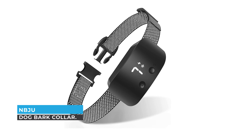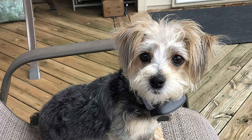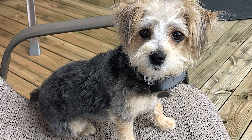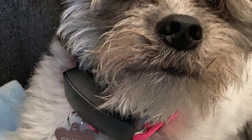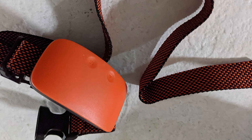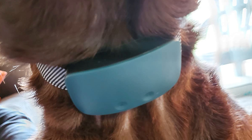Number four: NJU Dog Bark Collar. Do you want to change your dog's bad behavior but always feel too busy or lack the professional knowledge to do so? With the NJU dog bark collar, you don't have to worry. It helps your dog learn to stop barking using low voltage.